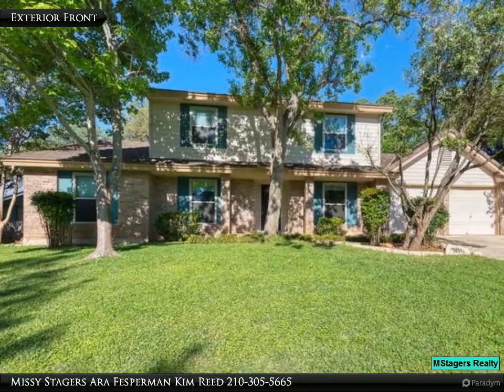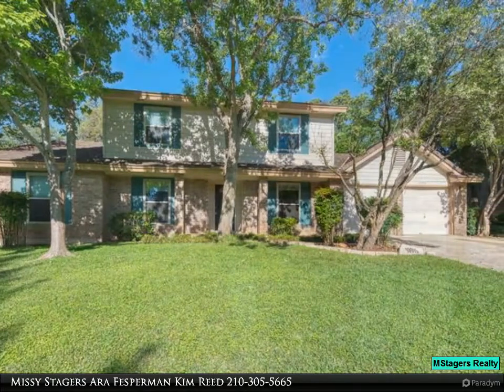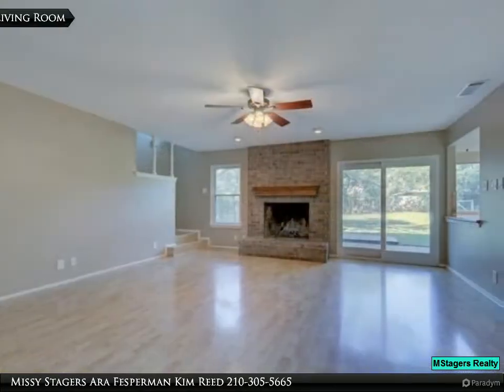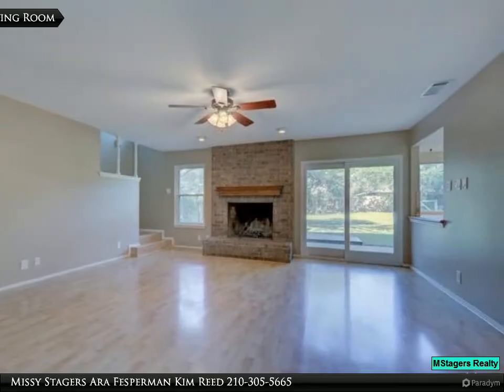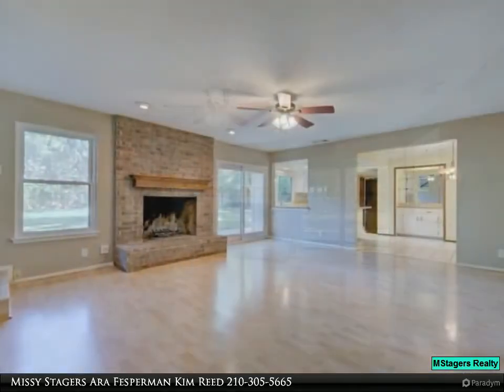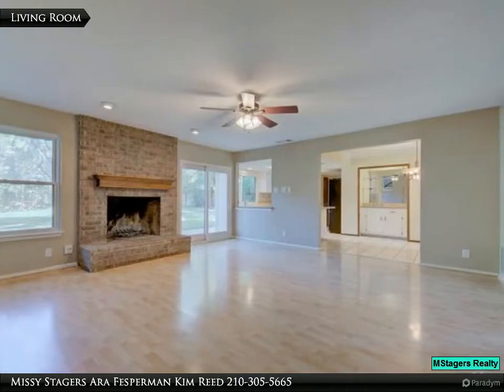Move-in ready, simply beautiful four bedroom located on just under one quarter acre level lot. Dual masters — one up, one down — with large secondary bedrooms. Many upgrades throughout, including the windows. Light and bright kitchen overlooking a large private backyard.